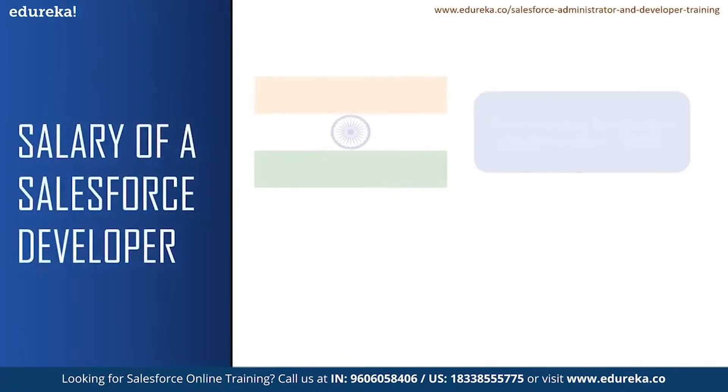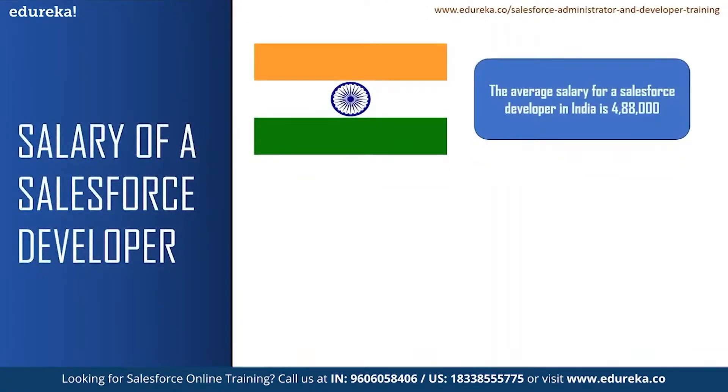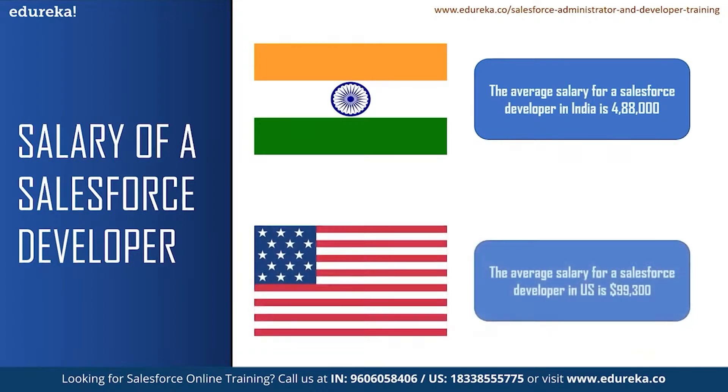According to Glassdoor, the average salary for a Salesforce developer in India is 4,88,000 and a senior Salesforce developer can earn up to 10,00,000 per annum. Likewise, the average salary for a Salesforce developer in the United States is $99,300. According to Glassdoor, there are 1,530 job openings for a Salesforce developer in India with Bangalore having the highest of 431 job openings. In the US, there are more than 4,000 job vacancies for a Salesforce developer. These are only from one website, so there can be many more job openings around you.